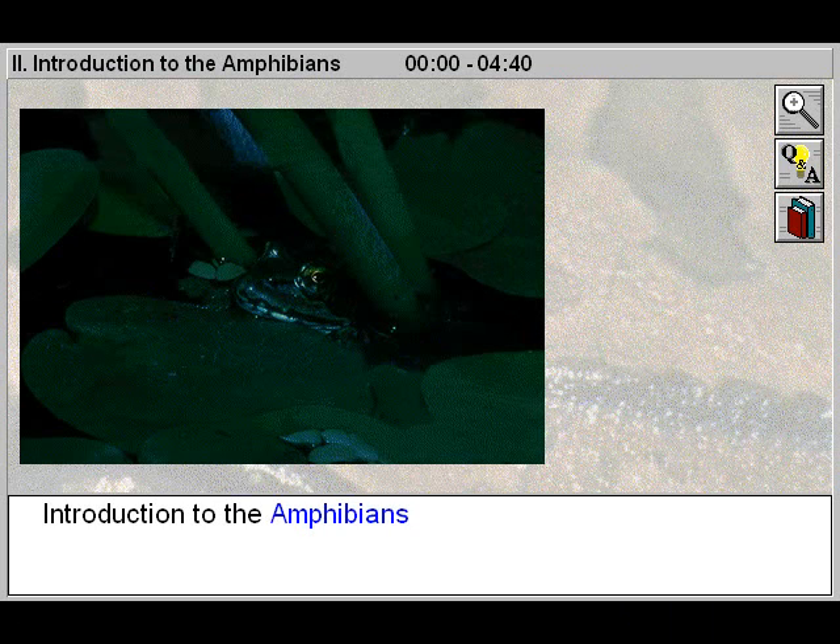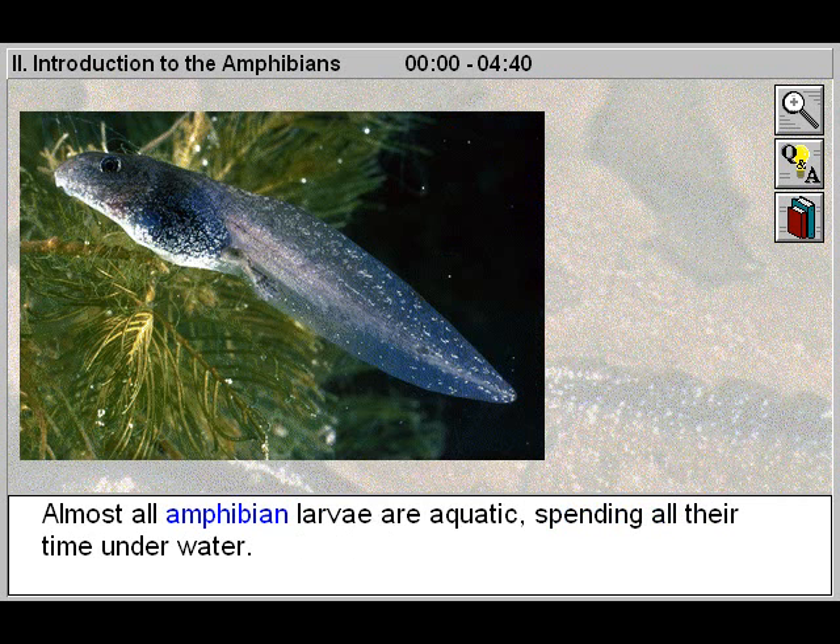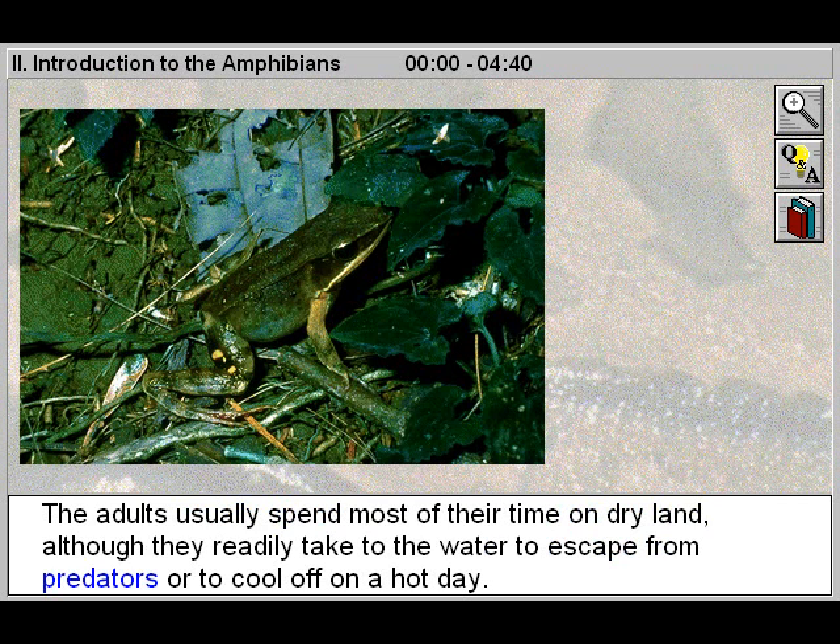Introduction to the Amphibians. The name Amphibian means double life. Amphibians live both in the water and on land. Almost all amphibian larvae are aquatic, spending all their time under water. The adults usually spend most of their time on dry land, although they readily take to the water to escape from predators or to cool off on a hot day.